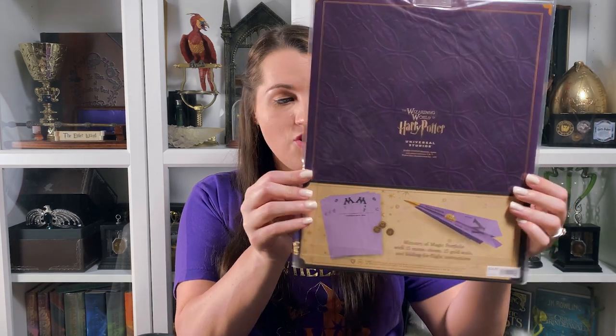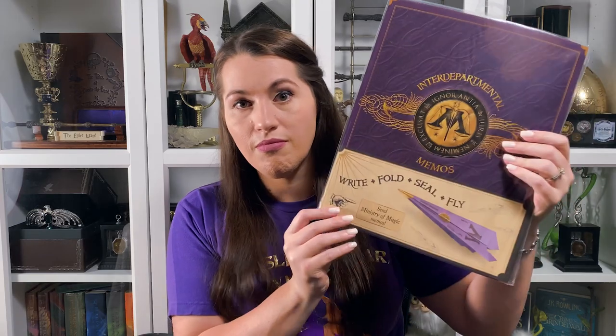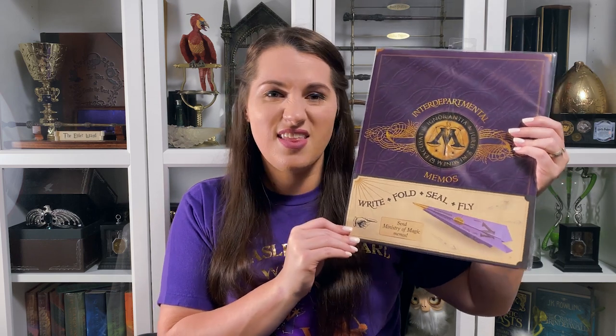This is another kind of paper replica I got. I haven't taken these out to make them yet, but they do have instructions — I've seen other videos showing how to make them and they seem pretty simple. You can make your Ministry of Magic memos — the little paper airplanes you see in the films that fly from department to department. I like having something to display from the Ministry of Magic because it's something I feel like they don't have too much merchandise for.